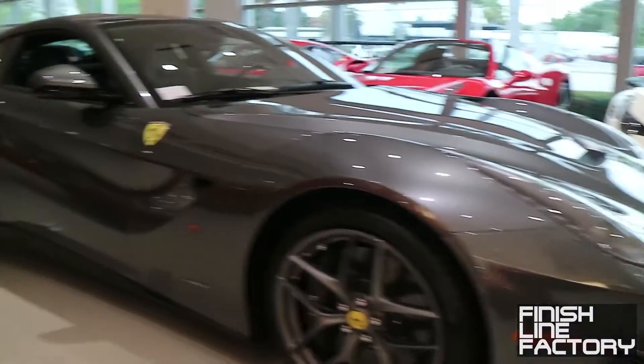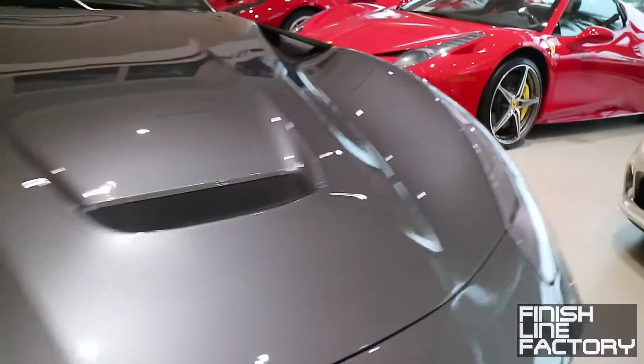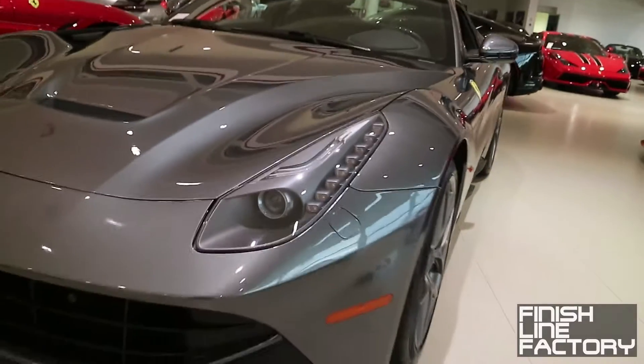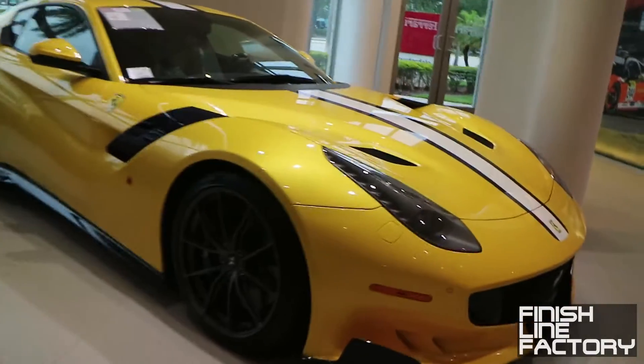Over here is an F12 — $329,000, 700 horsepower V12. This is actually the F12 TDF.